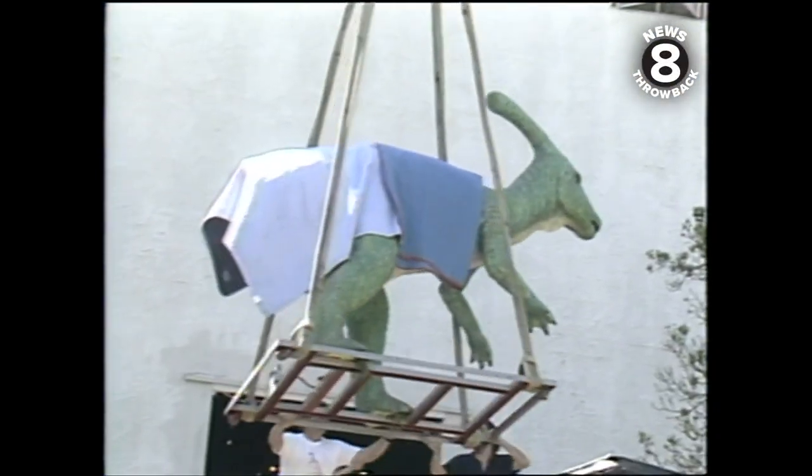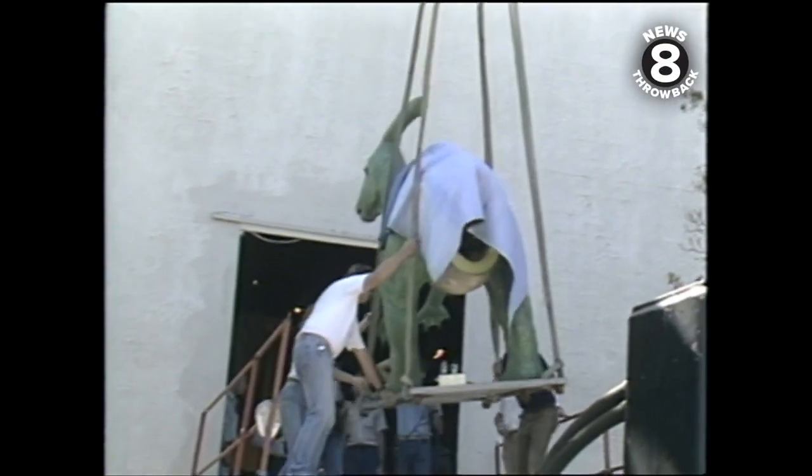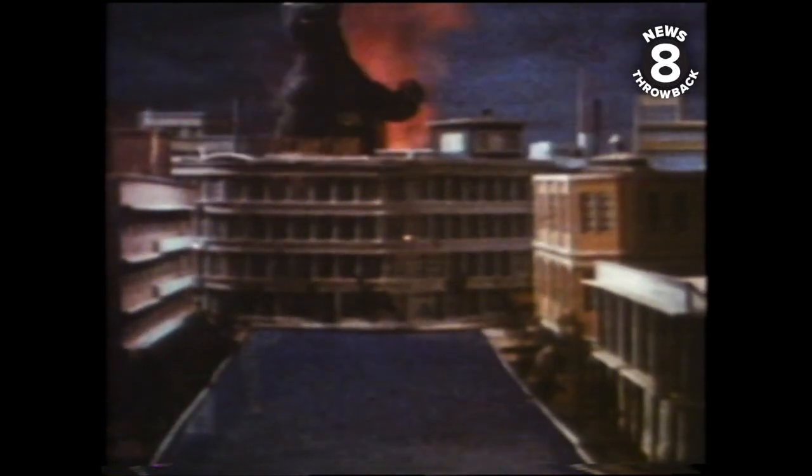It cost $30,000 to bring in the exhibit, but admissions are expected to at least double. Just when you thought it was safe to go inside the museum again, along comes Dinosaur 2. I think it's weird and scary.